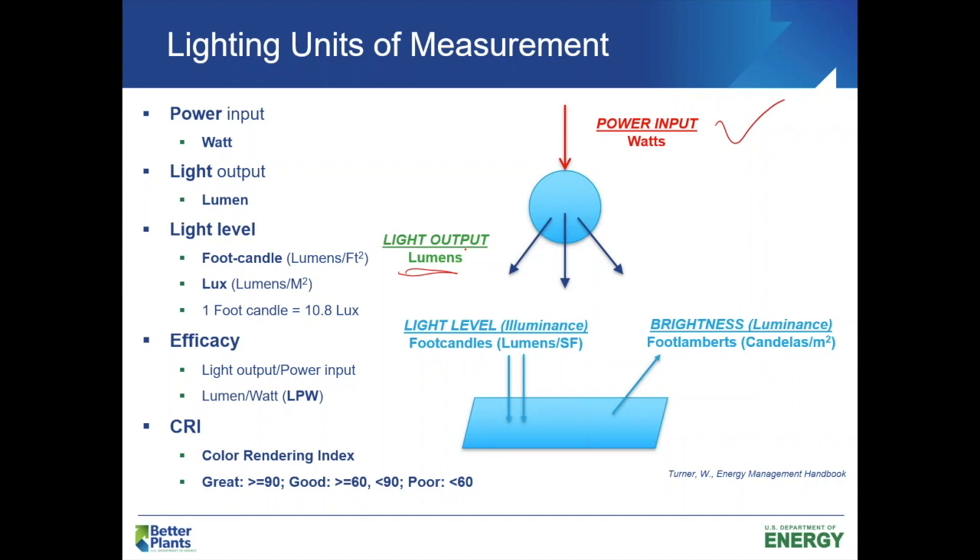Lights will typically be sold by wattage — the energy consumed — and then there's the lumens. Sticking to the efficiency aspect of things, if we combine the output over the input, we're getting into lighting levels. The two most common are foot candles and lux — they're essentially the same concept, just different units. It's either lumens per square foot, which is foot candles, common here in the US, or lumens per square meter, which is lux. There's a conversion: one foot candle equals 10.8 lux.